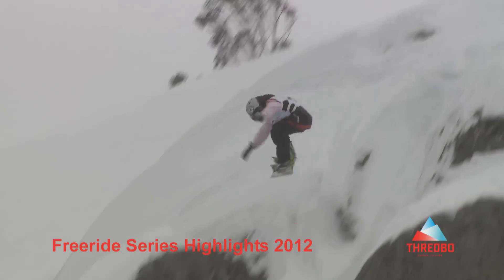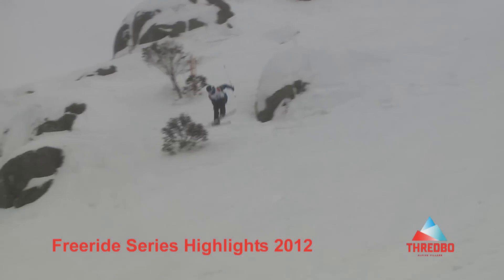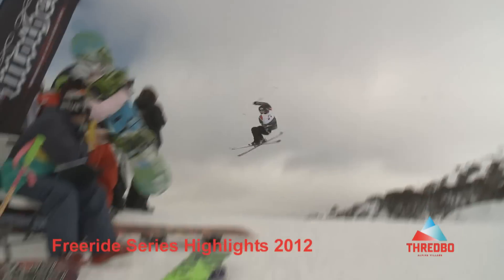Spring is the time to get into the terrain parks and have a go on the many features, rails and jumps. Why not have a go in one of the three progressive terrain parks still open and take advantage of the soft snow landings. Ten lifts, three terrain parks and the rider cross were open.